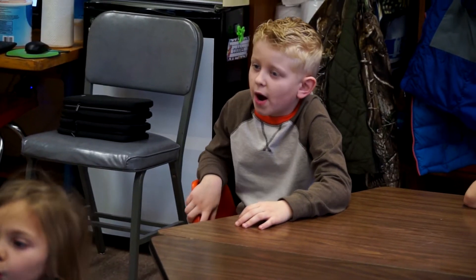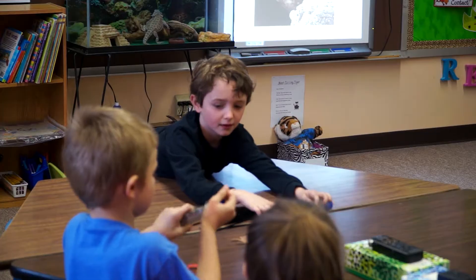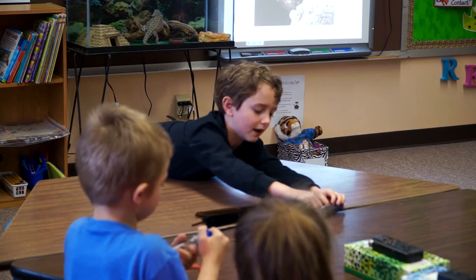I expect all of them to be engaged in conversation. I expect them to bring up pre-knowledge of the habitats we've talked about, and perhaps pre-knowledge of animals they may have read about or discussed with their families. I have a couple of students who are very scientific and bring in facts they learn at home, so they'll probably know more than I expect at this point.